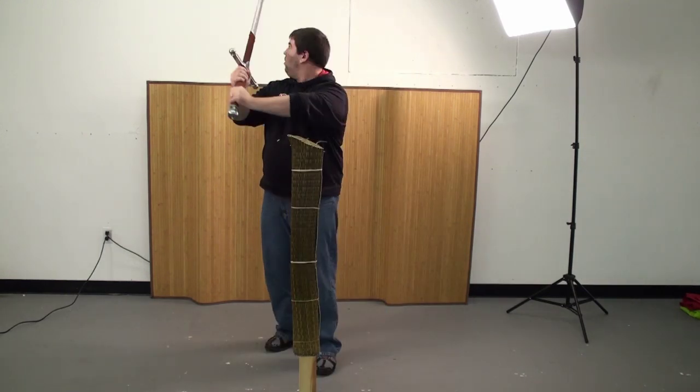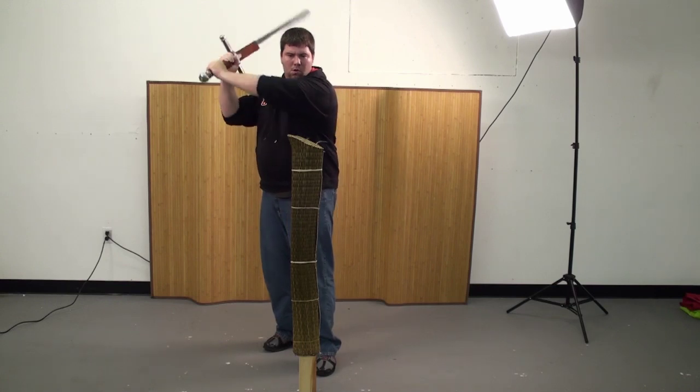This whole sword comes at a price that would be worth it even if it was double. Wallace Fans Unite!